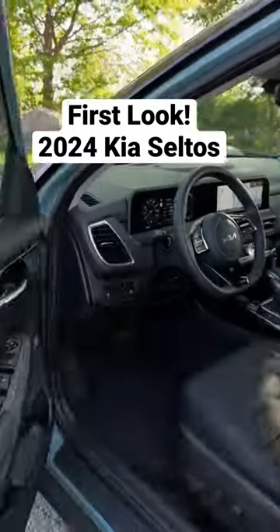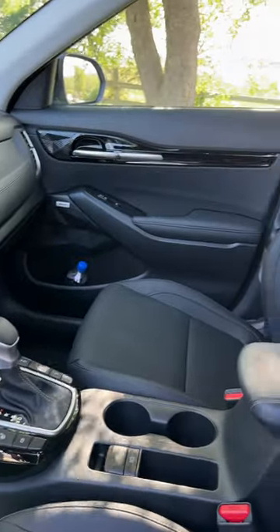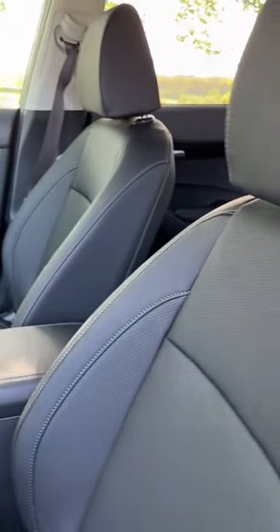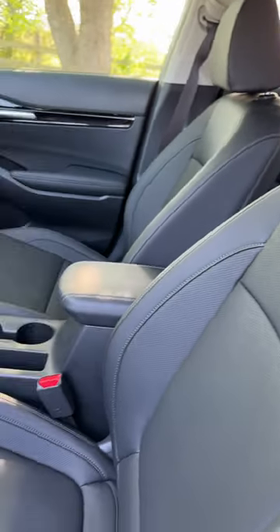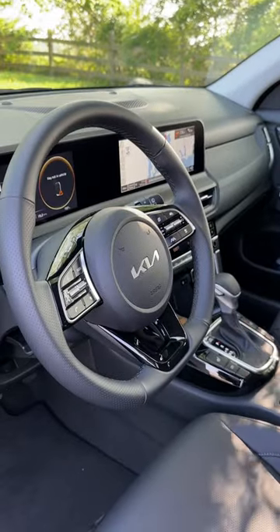Let's take a look inside the new 2024 Kia Seltos. This is the top of the line trim, the SX. Beautiful interior, nice bolstering on the seats, and there's even a bit of a pattern visible in the dappled sunlight. Nice interior on a car that starts at about thirty thousand dollars.